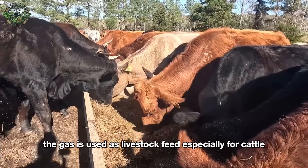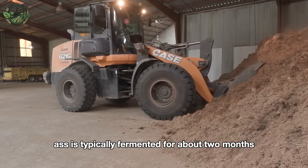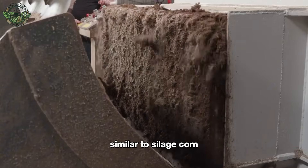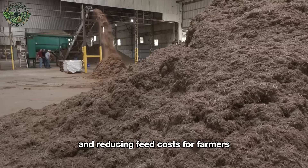Additionally, bagasse is used as livestock feed, especially for cattle. Rough bagasse is typically fermented for about two months, similar to silage corn, making it easier for livestock to digest and reducing feed costs for farmers.